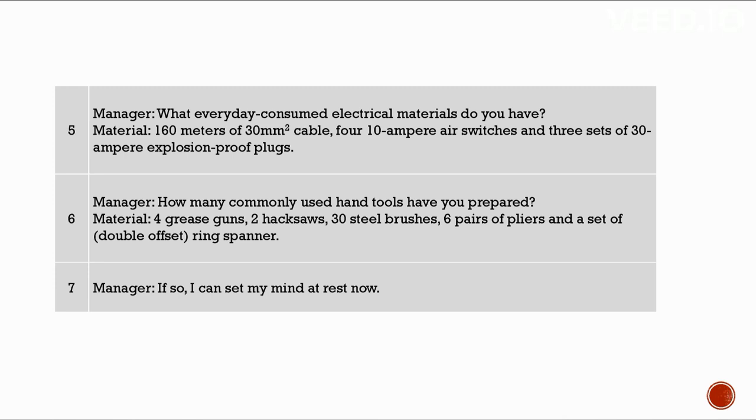How many commonly used hand tools have you prepared? Four grease guns, two hacksaws, 30 steel brushes, six pairs of pliers, and a ring spanner. That is fine.